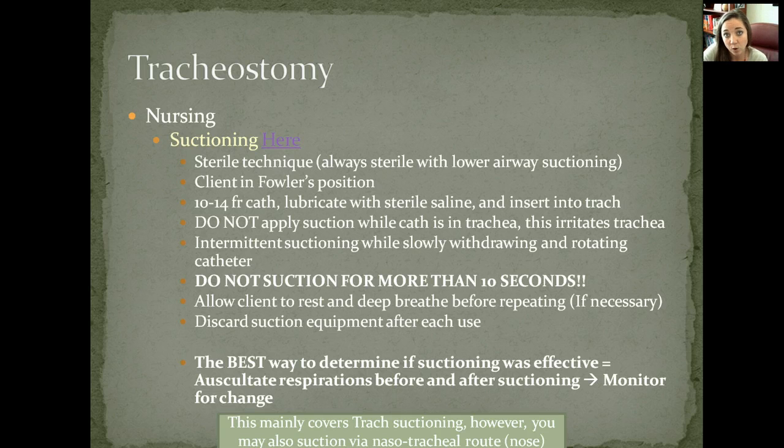Suctioning requires sterile technique — please watch the video to learn the technique. The key points are: it is sterile; you cannot suction for more than 10 seconds at a time; you use intermittent suctioning by controlling suction with your thumb over the opening — thumb on, it sucks; thumb off, it doesn't. You cannot do more than three passes in a row, no more than 10 seconds each, and you must oxygenate between each pass.